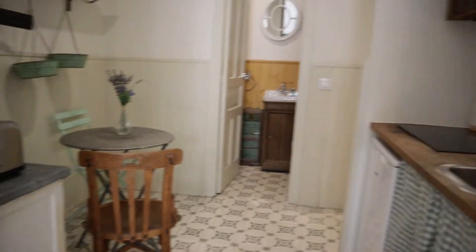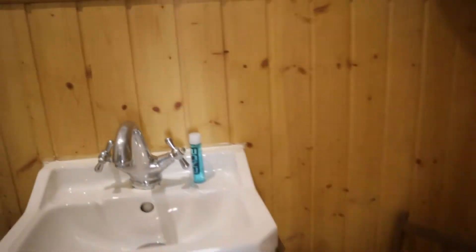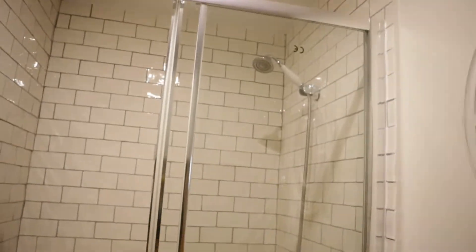That's the kitchen area of the apartment. We also found the bathroom, ready to use with a shower behind the door.